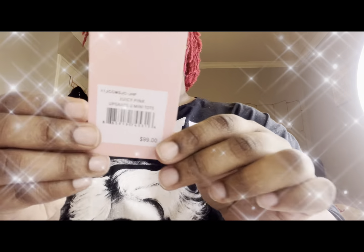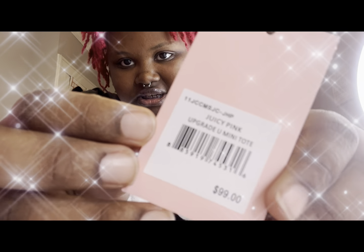Hey beautiful dolls, it's your girl Asia back with another video. I have a 'with my bag' video on this new cutie Juicy Couture tote. I paid $24.99 for it and the name of this Juicy Couture tote is the Juicy Pink Upgrades You Mini Tote.